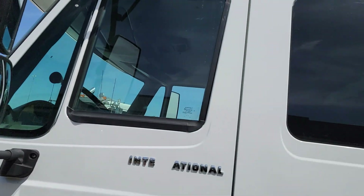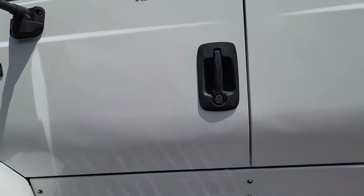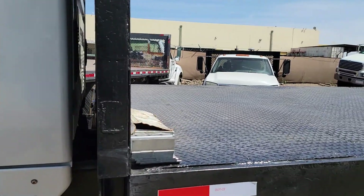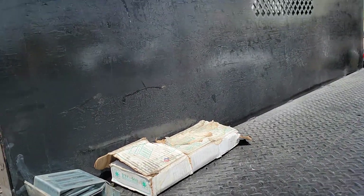It's got a 10-speed manual transmission. 231,000 miles on it — verified. We plugged in and verified that. The gear ratio is 4.33.